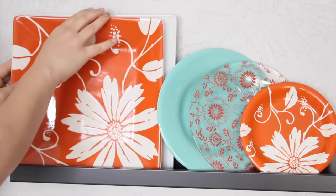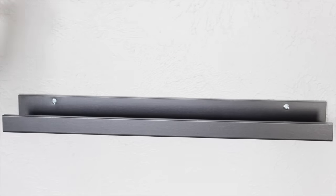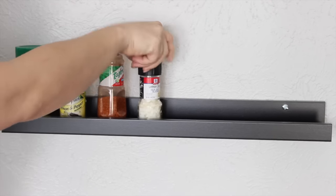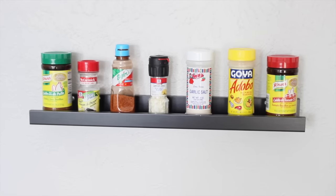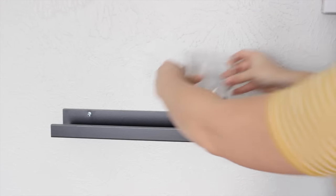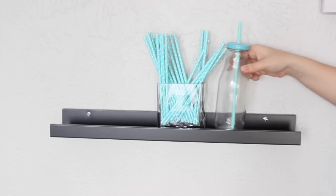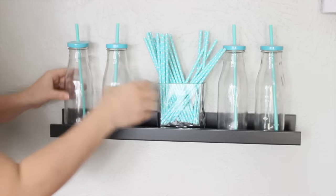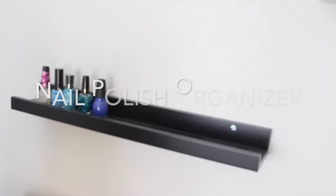Put a picture ledge in your dining room to display your beautiful china or cute dishes. If you have a messy pantry, you can use a picture ledge to organize all of your condiments. If you need a cute drinking station, a picture ledge is just perfect. And last but not least, it's perfect to organize your nail polishes.